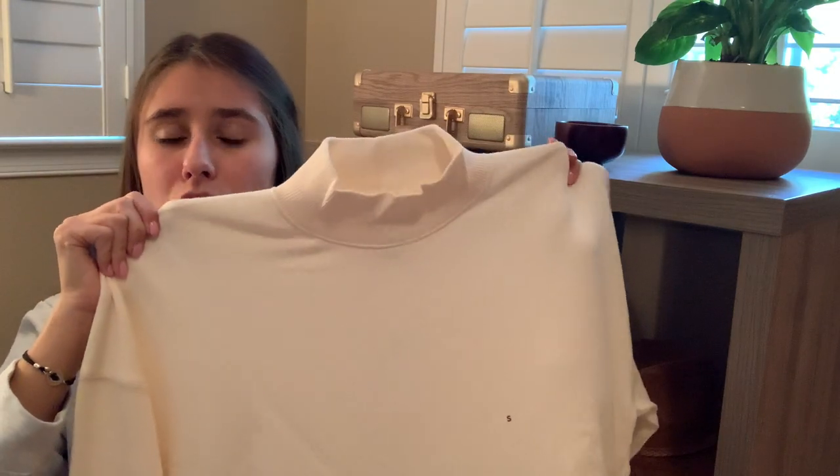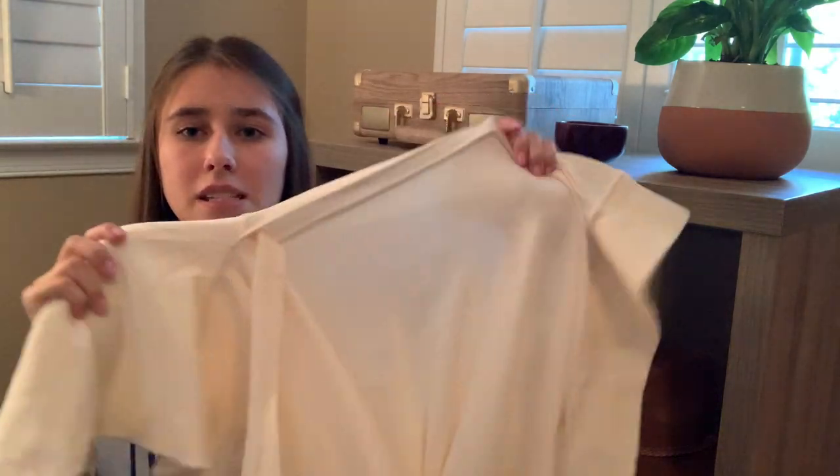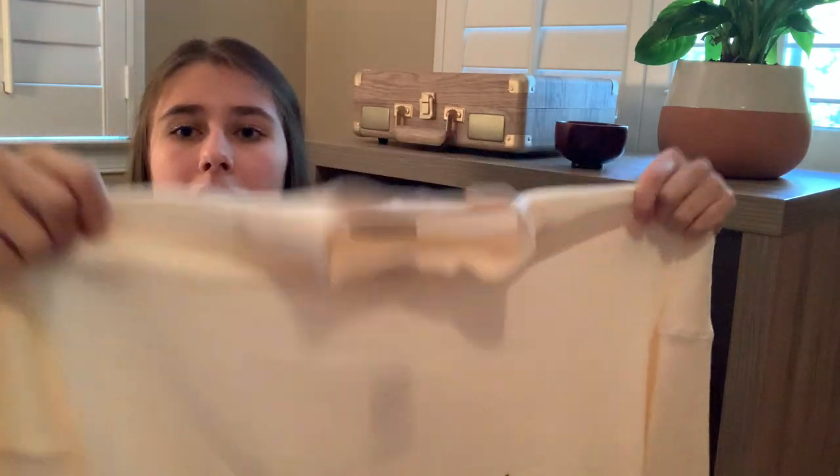My final item is this mock neck cream sweater. One thing to note: it has an open slit on the side, so if you're wearing it to work definitely wear a cami underneath. It's your classic sweater material — nice and thick, you wouldn't get cold in the office. But definitely wear a cami since even with high-waisted pants you could still see the slit when you turn to the side. I'll pop up some videos of myself walking around in it. I'm obsessed — it's also a size small.